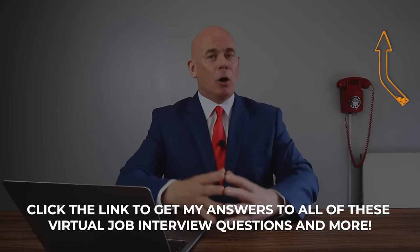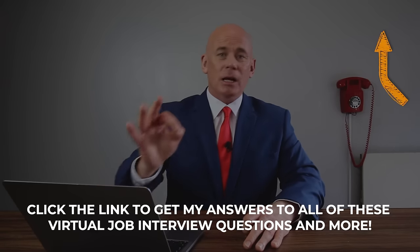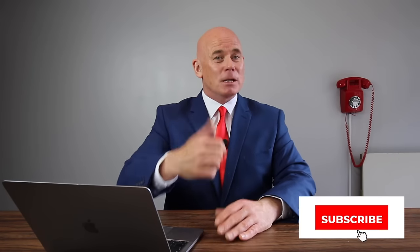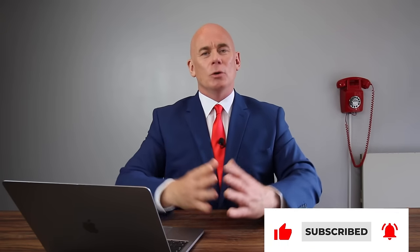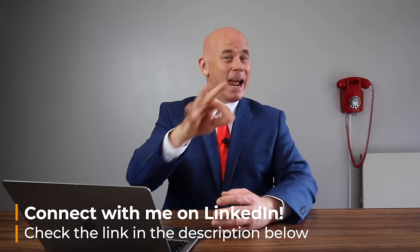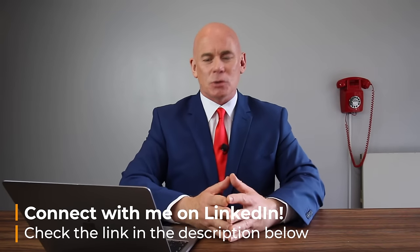Those are 10 brilliant virtual job interview tips to make you the standout candidate. Don't forget to check out the link where you can download my full set of virtual job interview questions and top-scoring answers to help you pass. Don't forget to subscribe to the channel and give the video a thumbs up. You can also connect with me on LinkedIn — the link is in the description below. Thank you so much for watching, and I wish you all the best for passing your virtual interview. Have a great day.